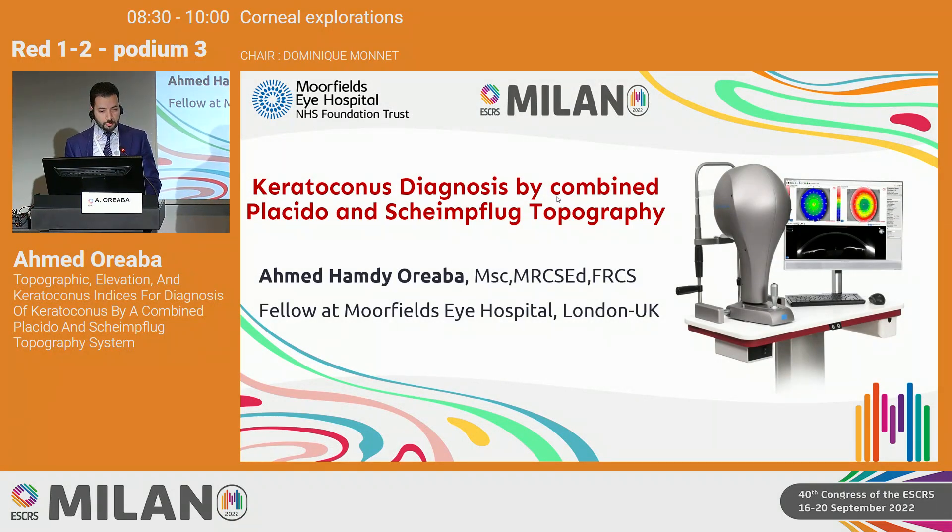Today I'm going to discuss a presentation about keratoconus diagnosis with combined Placido and Schimflug tomography.